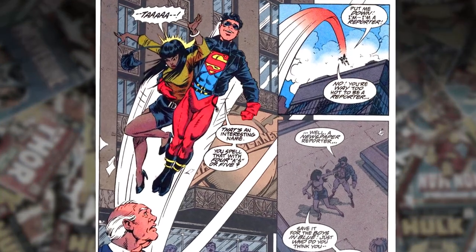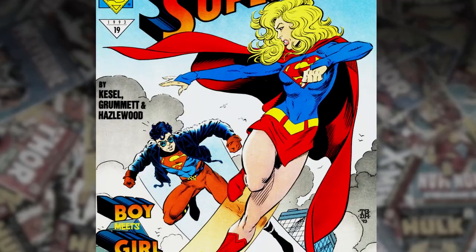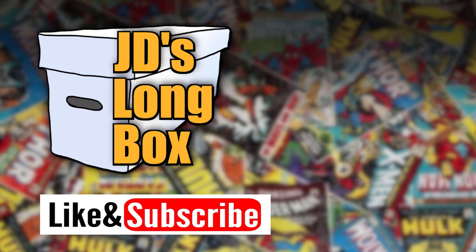This story did a lot of heavy lifting, setting up Superboy's personality, power set, and supporting characters, along with his future dealings with Lex Luthor and Supergirl. I hope you liked this 60 second review. Be sure to like and subscribe and then check out some of my other videos. I'm JD and until next time, this box is closed.